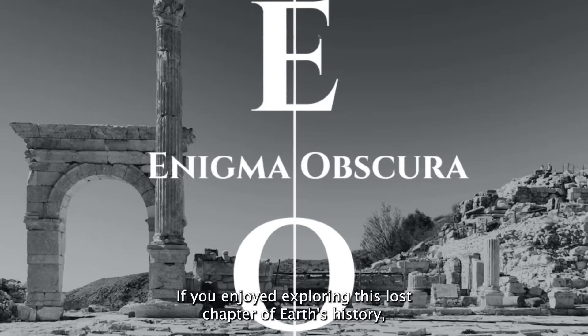If you enjoyed exploring this lost chapter of Earth's history, consider subscribing to Enigma Obscura for more stories hidden in plain sight.